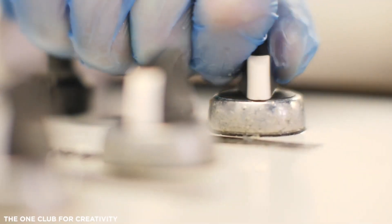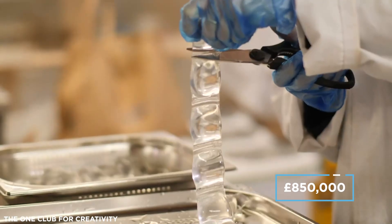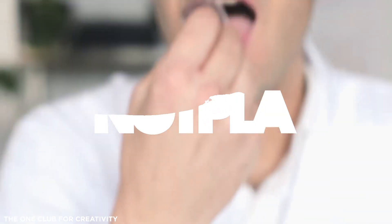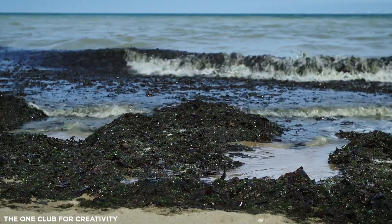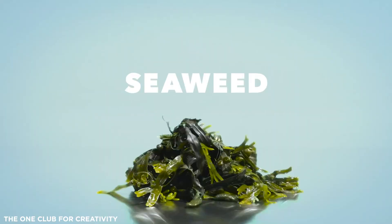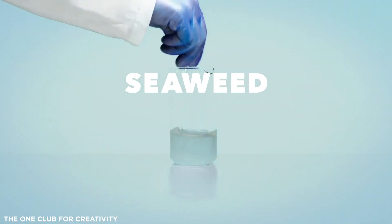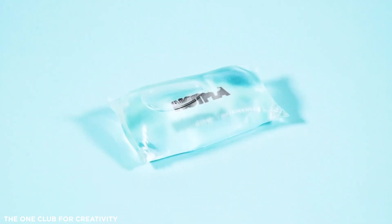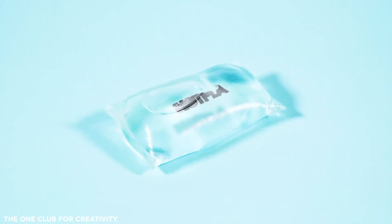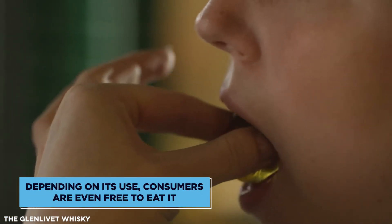Next up is Notpla. April 2017 saw the company raise £850,000 in a crowdfunding activity backed by over 900 investors. Today, the initiative is making some of the most environmentally friendly plastic packaging alternatives on the market. Made primarily from brown seaweed, which they say grows up to one metre every single day, it is entirely compostable. One of the key benefits is that it biodegrades in a little over a month, so it doesn't need to go to a special composting facility like PLA. Depending on its use, consumers are even free to eat it, just as is the case with its Uho capsules.